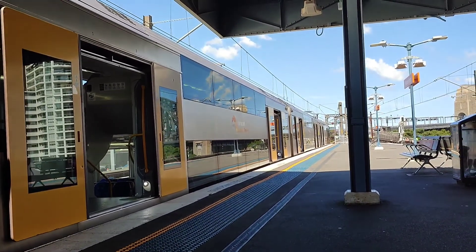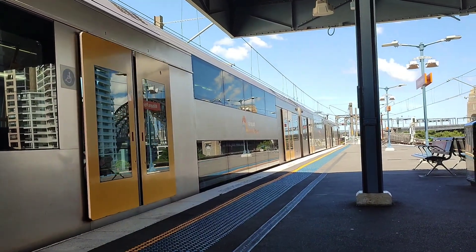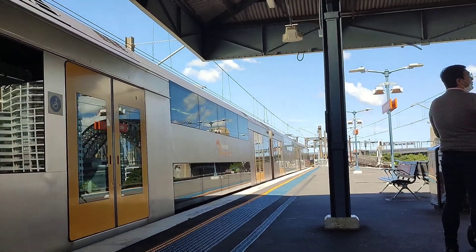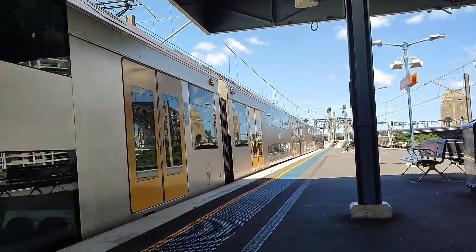Hello guys, welcome to Green Citizen's World. We're at Nielsen's Point and the train must depart now. The train must depart on platform 1.